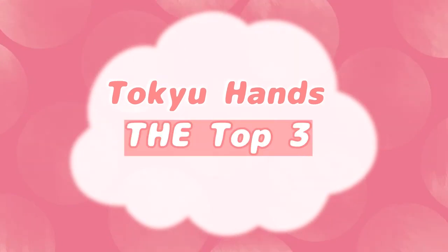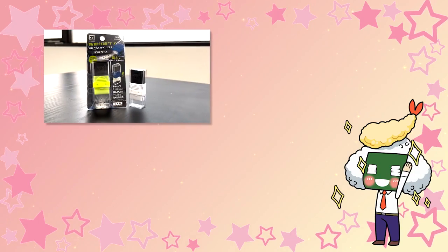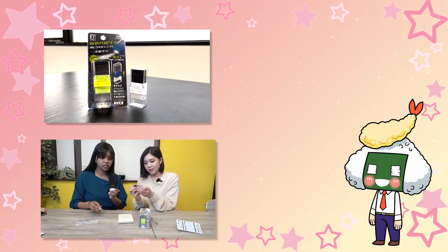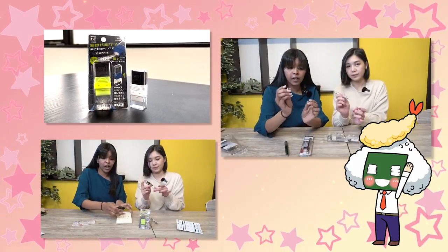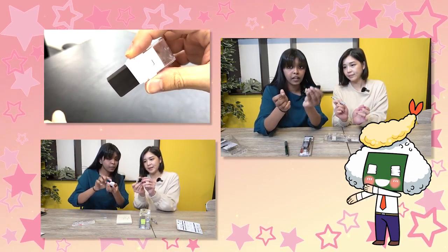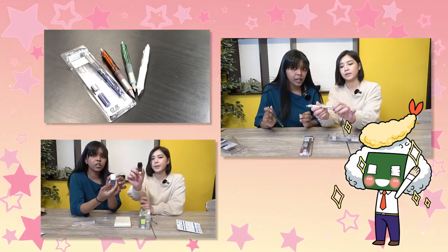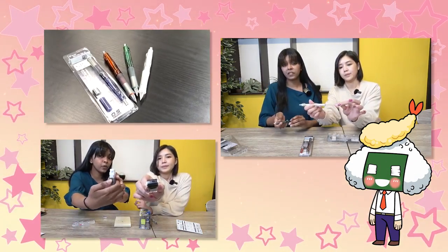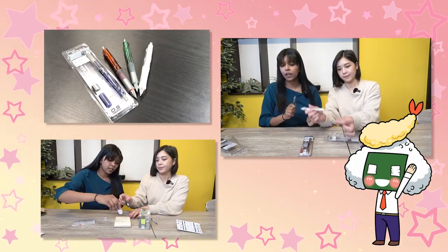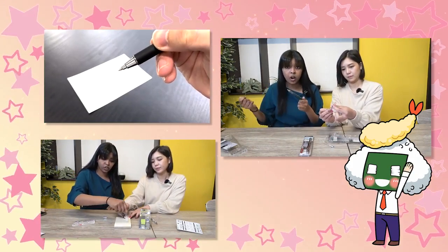We're going to recommend the top three stationery award Spring 2022 products. In Japan, stationery is ranked and the best one is announced every year. Today we got the prize winners to show you, and all items are available at Tokyo Hands. Let's start!